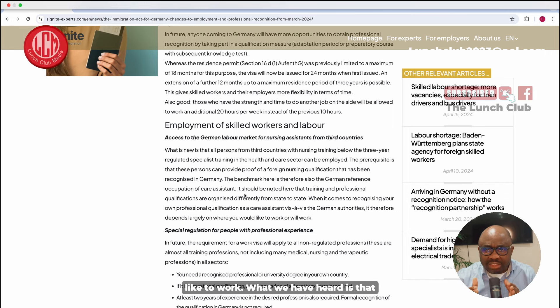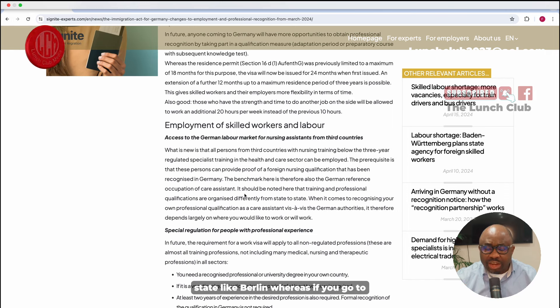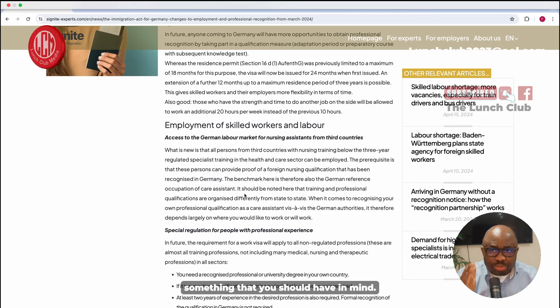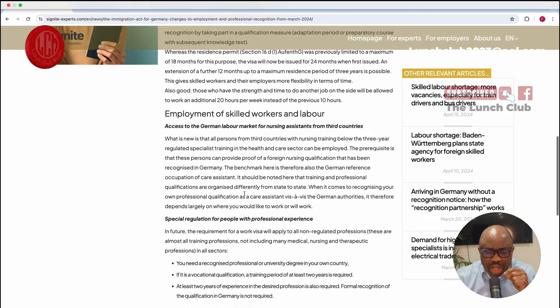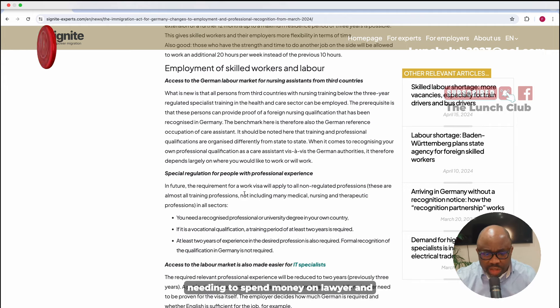It is taking longer to get recognition in a state like Berlin, whereas in other parts of Germany it may be recognized more quickly. That's something you should have in mind. If you're finding value in what you're hearing, consider subscribing to this channel — our sole goal is to help you legally migrate without needing to spend money on lawyers or agents.